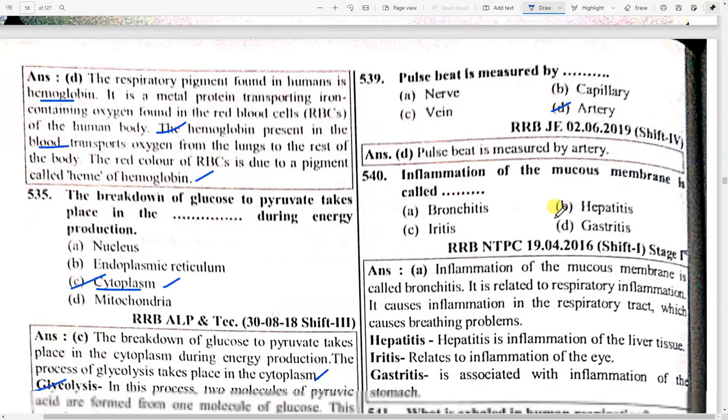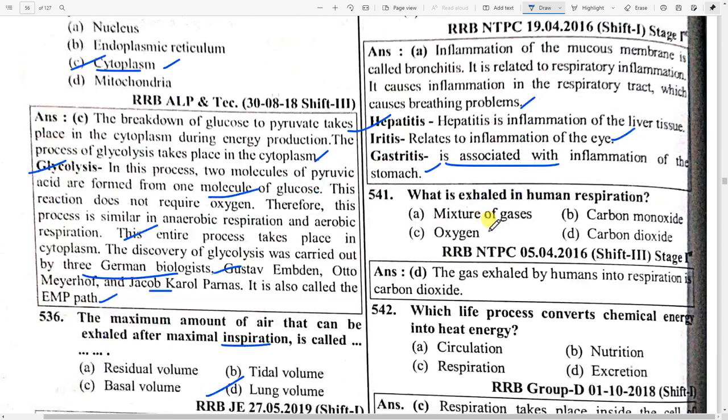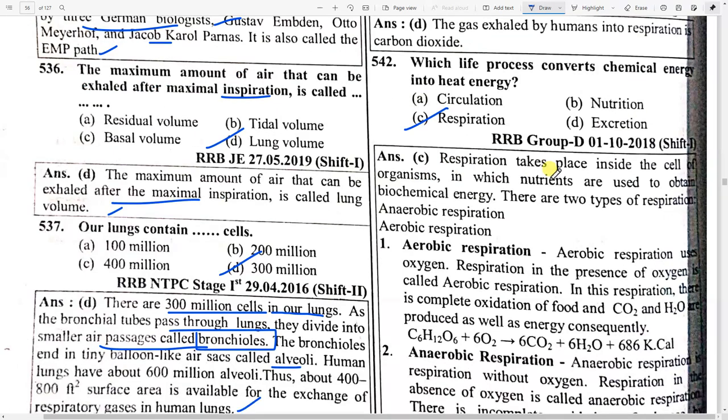Inflammation of the mucous membrane is called option A — bronchitis. Bronchitis is related to respiratory inflammation; it causes inflammation in the respiratory tract which causes breathing problems. Hepatitis is inflammation of the liver tissue; gastritis is associated with inflammation of the stomach. What is exhaled in human respiration? Option D — carbon dioxide. Which life process converts chemical energy to heat energy? Option C — respiration.